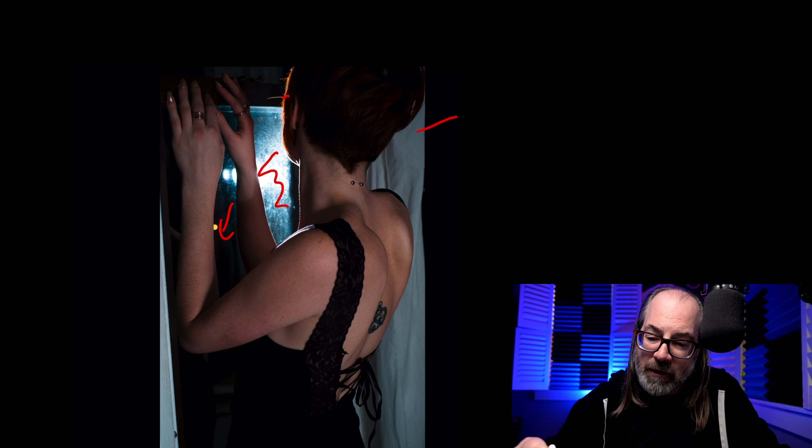The light is coming from basically there, coming through this window, shooting this way — it's giving her the highlight here and it's highlighting her beautiful red hair.